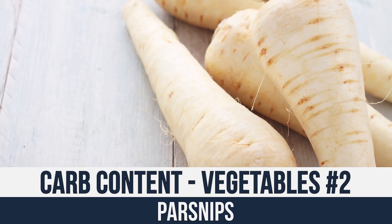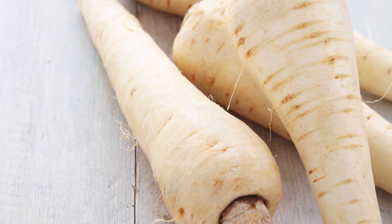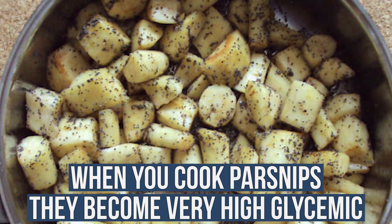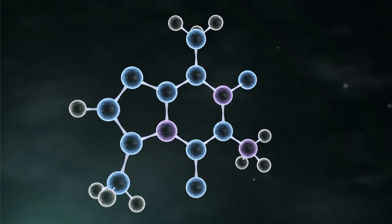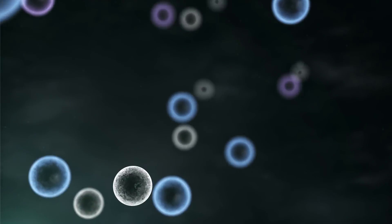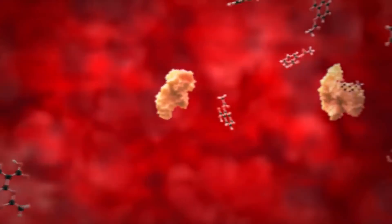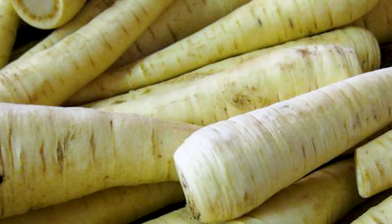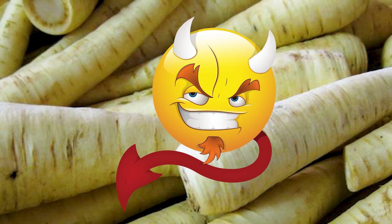Now let's talk about one you should avoid: parsnips. We're talking 14 grams of net carbs per 100-gram serving. The wild thing about parsnips is when you cook them, they become very high glycemic. The starch molecules sort of change — they spread out, creating more surface area so your body assimilates it faster, giving you a higher glucose spike. I would avoid parsnips, even though in raw form they're actually not too terrible. But once they're cooked, they kind of get a little bit demonic.